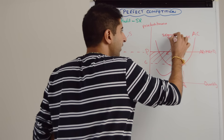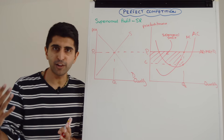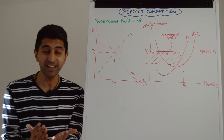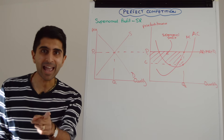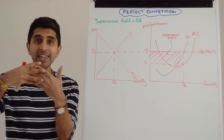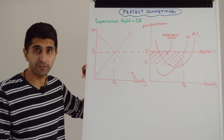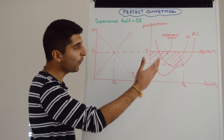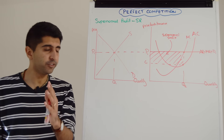Multiplying that unit supernormal profit by quantity Q2, we take that point across and call it C1, leaving us with a box. We shade that box in — it represents the total area of supernormal profit being made by the firm. But this is only a short-run position. It's not going to last in the long run because of two crucial characteristics. This profit is going to attract new firms into the market — new firms thinking: look at these juicy supernormal profits, I want a piece of that. And they can enter because there are no barriers to entry and because there is perfect information of market conditions.